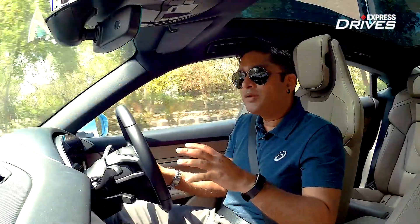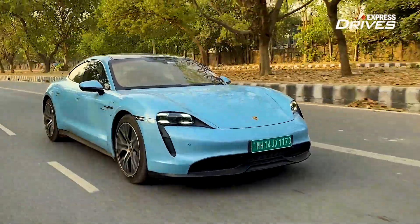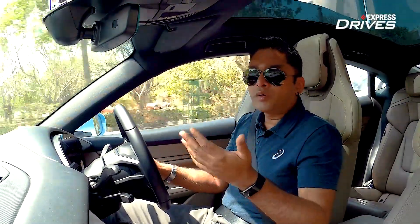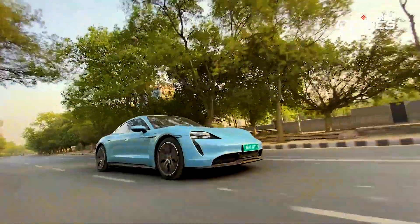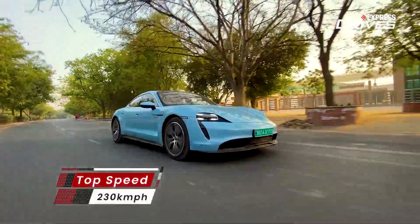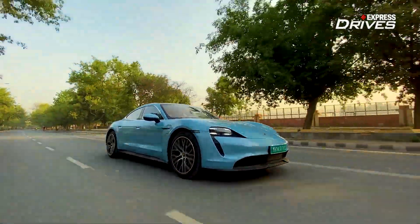The Taycan also features a unique regeneration system. In most EVs, activating regeneration allows one-pedal driving — stepping off the accelerator slows the car to conserve deceleration energy. Porsche's approach is different: the Taycan drives like a normal internal combustion engine without one-pedal drive. Every time you press the brakes, it automatically regenerates and conserves that energy, recharging the battery. According to Porsche, they can regenerate almost up to 90% of lost energy, which is very impressive.